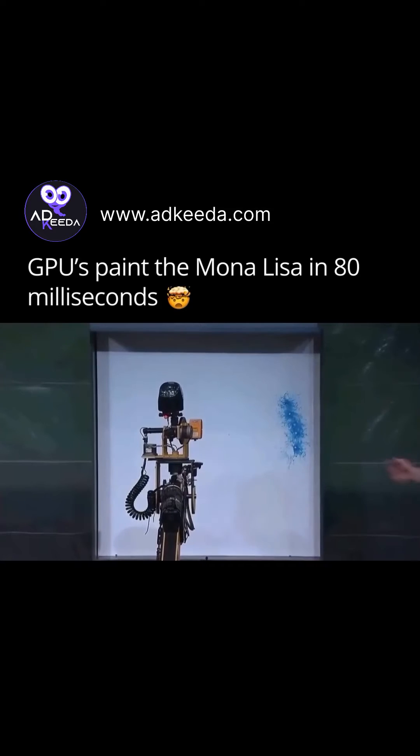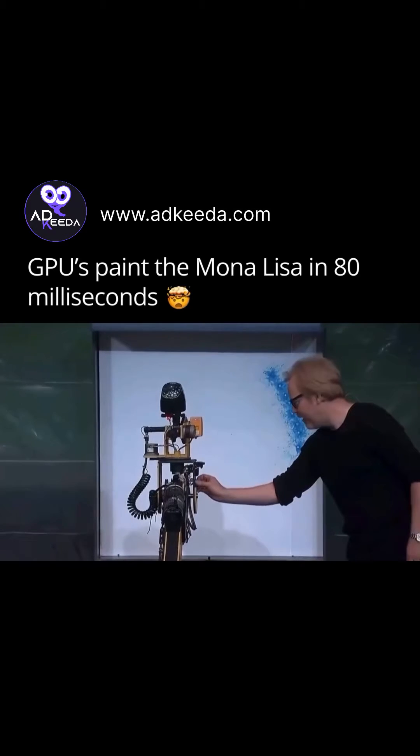In three, two, one. Let me speed it up. Ladies and gentlemen, Leonardo 10.0.